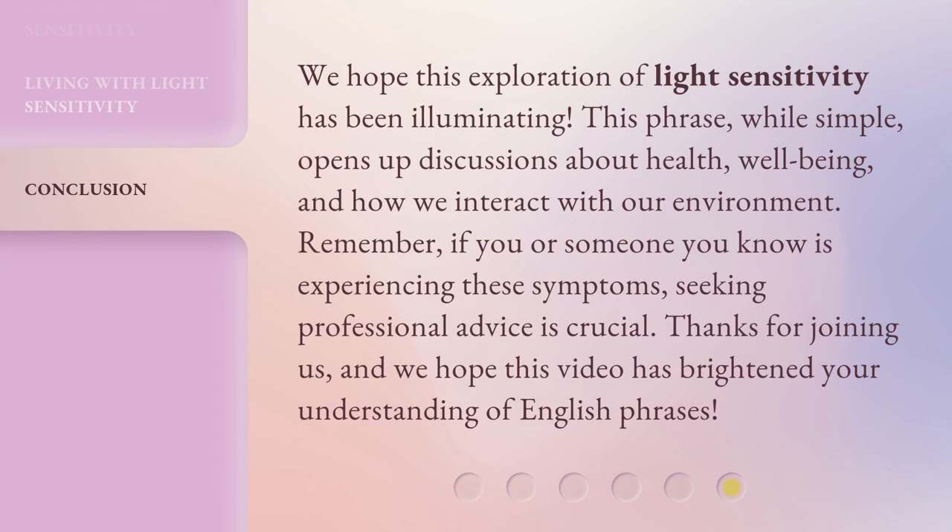We hope this exploration of light sensitivity has been illuminating. This phrase, while simple, opens up discussions about health, well-being, and how we interact with our environment. Remember, if you or someone you know is experiencing these symptoms, seeking professional advice is crucial. Thanks for joining us, and we hope this video has brightened your understanding of English phrases.